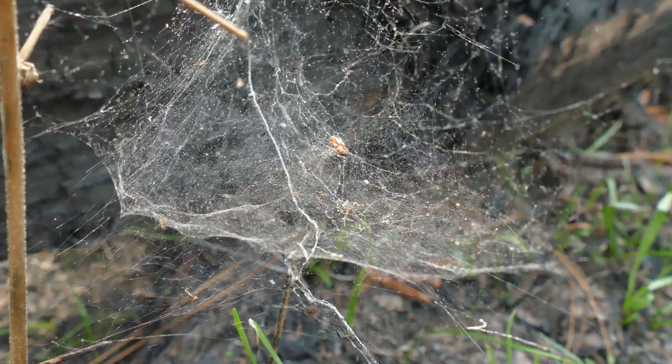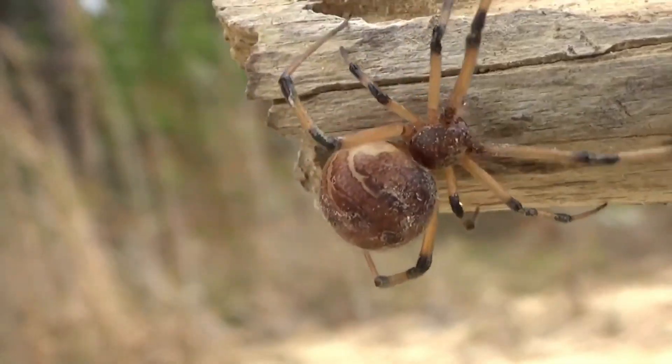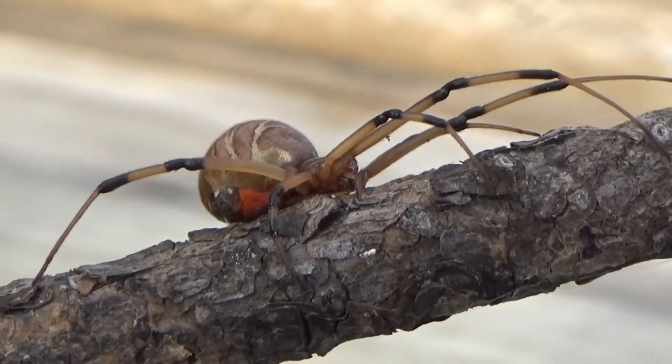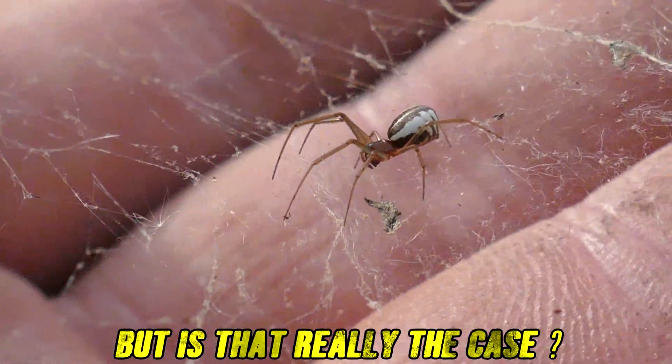Recently, there's been a bit of a stir — a war that's happening between brown widows and black widows, two notorious species found here in my home state of Louisiana. People are saying that the black widows are being killed and eaten by the brown widows and that they're becoming less and less common. But is that really the case?